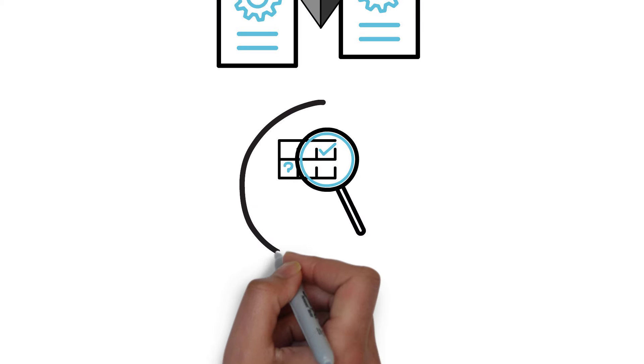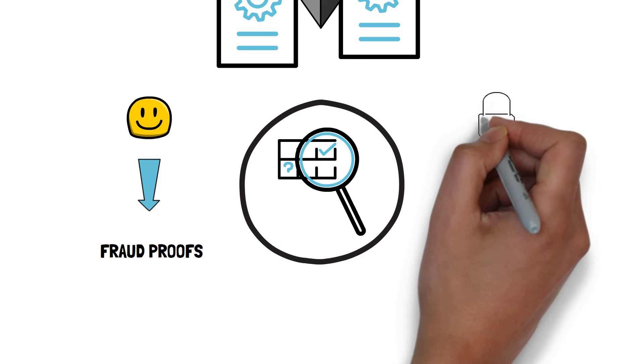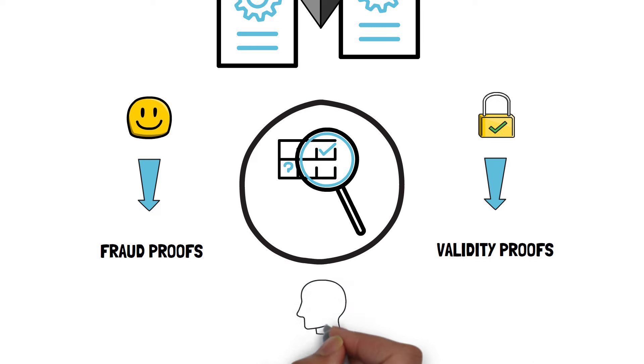Proofs are also where the main distinction between different types of rollups comes into play. Optimistic rollups use fraud proofs. In contrast, ZK rollups use validity proofs. Let's explore these two types of rollups further.